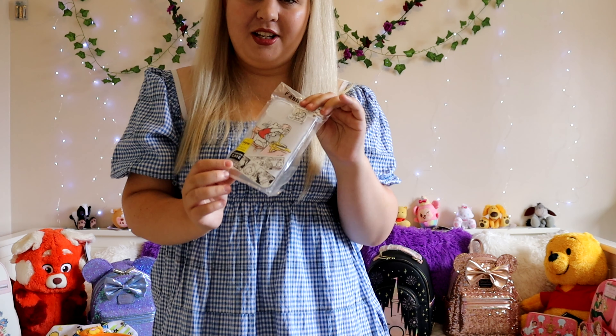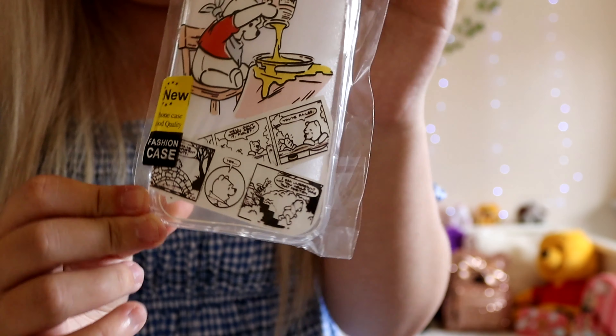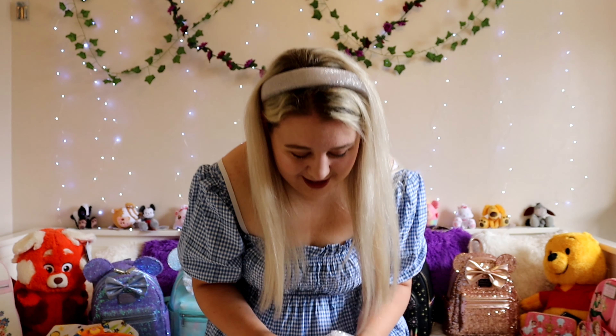They also had other designs — Chip and Dale and various other characters — so well worth looking into. Next, I picked up a Winnie the Pooh phone case for around £1.50 or £1.60. It's got Winnie the Pooh pouring honey onto a table with a comic strip design at the bottom. The text has come from Japan or China and doesn't quite make sense in English, but it looks so cute. It's more decorative than protective, but honestly, for £1.60 how can you go wrong?